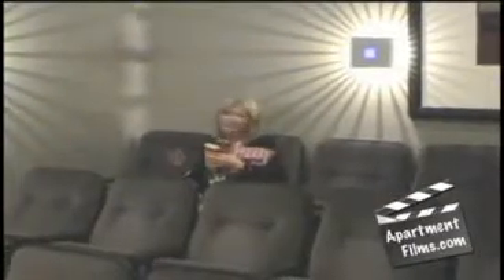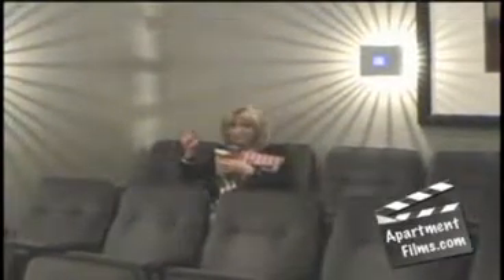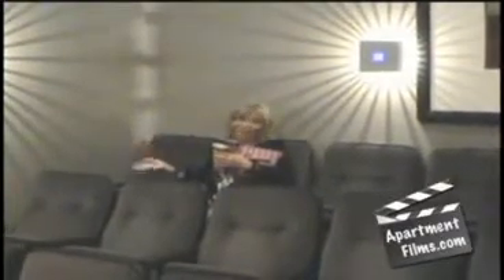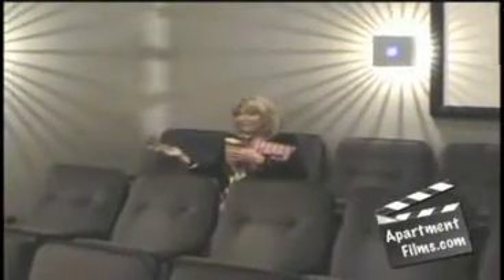Come on in — we're in the movie theater. This is the cinema room for the property. Absolutely beautiful, and we're watching a movie. This is where the residents come to hang out and socialize, and they can get movies and DVDs from the office, or they can bring their own.